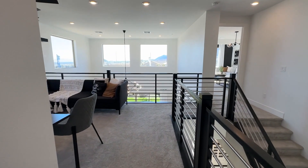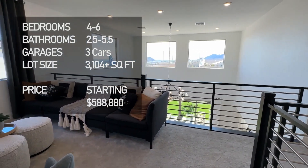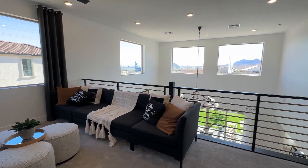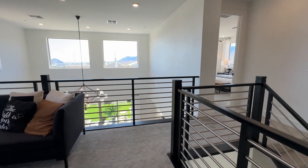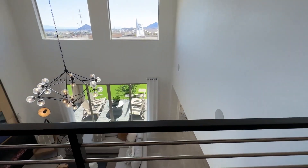Again, 3,104 square feet, four to six bedrooms, two and a half bathrooms, and up to a three-car garage, depending on what options you pick.